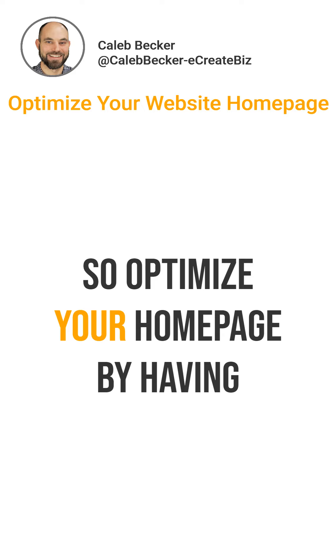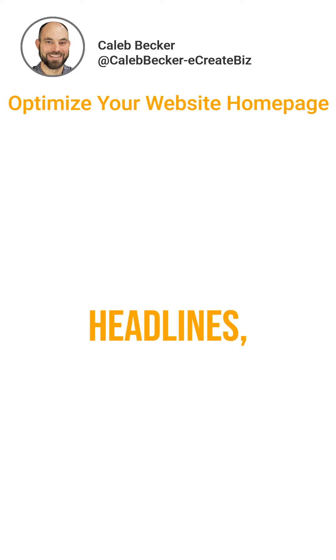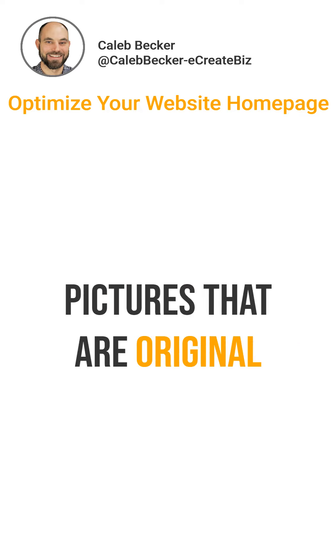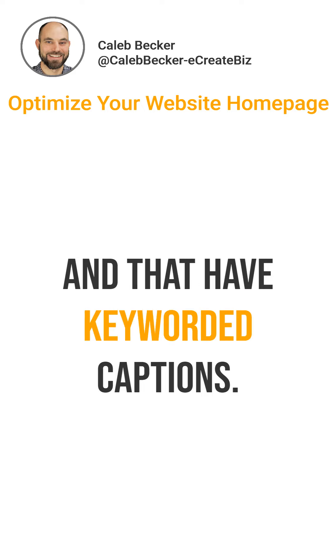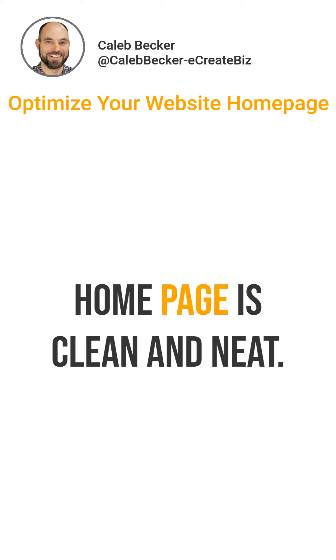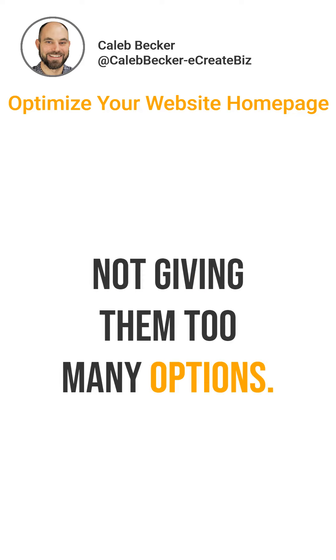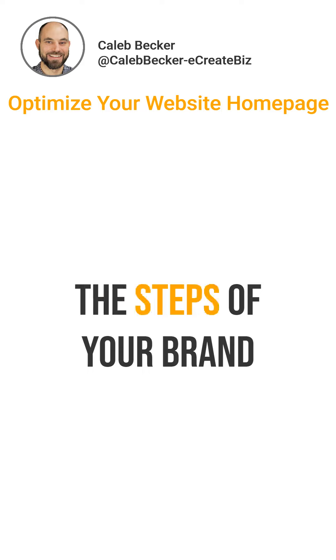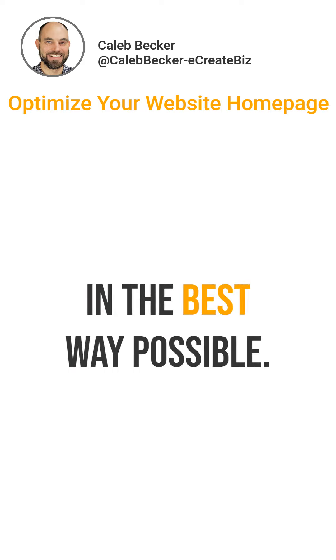Optimize your homepage by having keyworded headlines, keyworded sub-headlines, and pictures that are original and that have keyworded captions. The file name of each picture needs to be keyworded. And the flow of your homepage should be clean and neat — not giving them too many options, but giving them the option that will walk them through the steps of your brand in the best way possible.